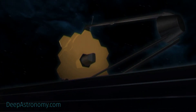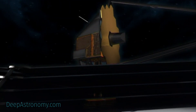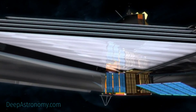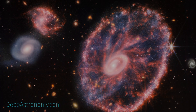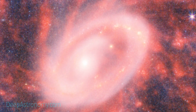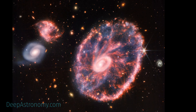NASA's James Webb Space Telescope has peered into the chaos of the Cartwheel Galaxy, revealing new details about star formation and the galaxy's central black hole. Webb's powerful infrared gaze produced this detailed image of the Cartwheel and two smaller companion galaxies against a backdrop of many other galaxies.